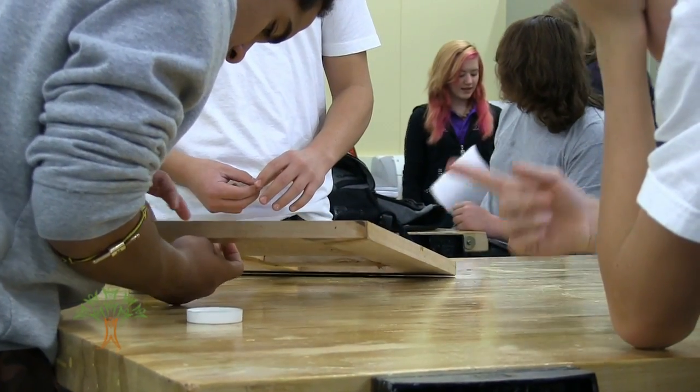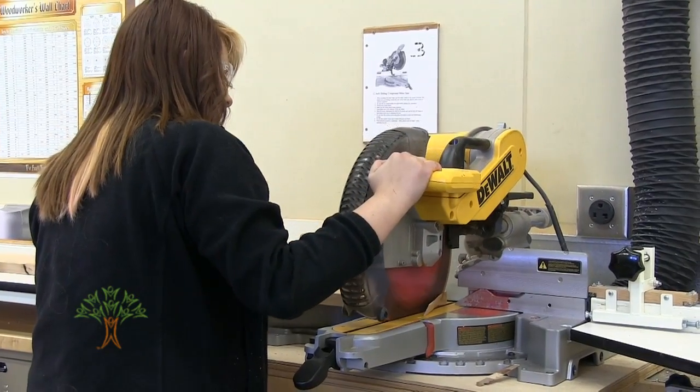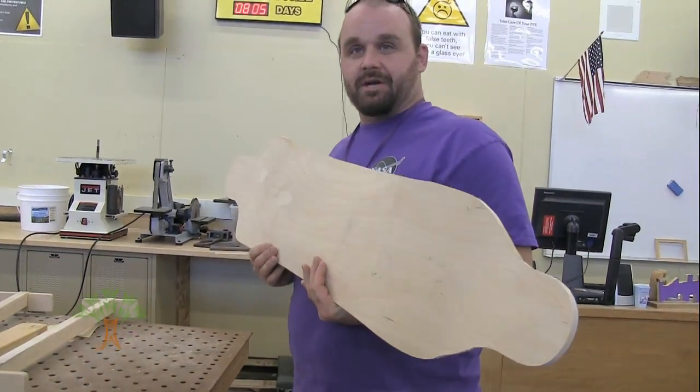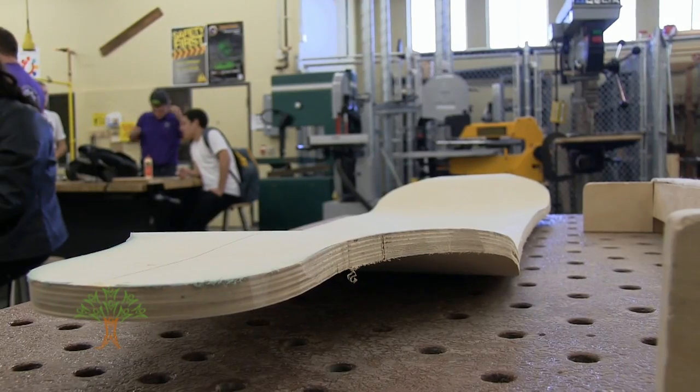Students at Rogers High School are learning math, engineering, and design concepts by crafting their own longboards. Pre-engineering teacher Tim Young says the culminating project spurs students to learn the fundamentals of woodworking.